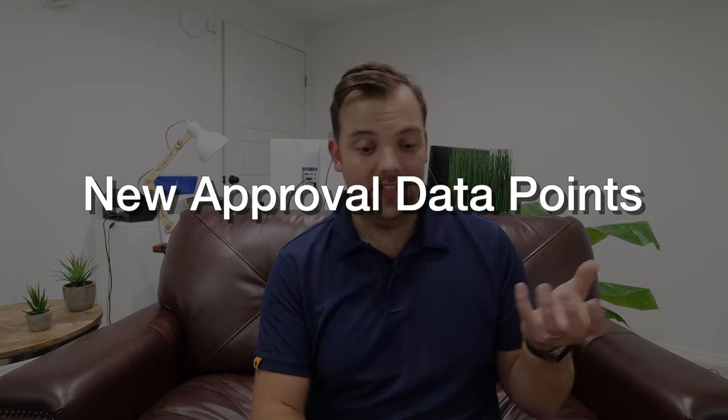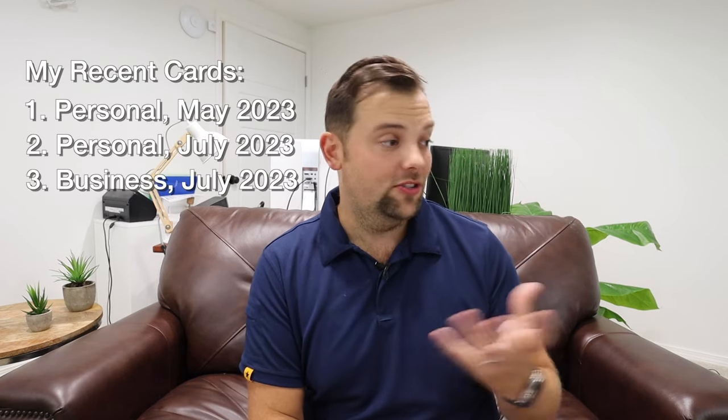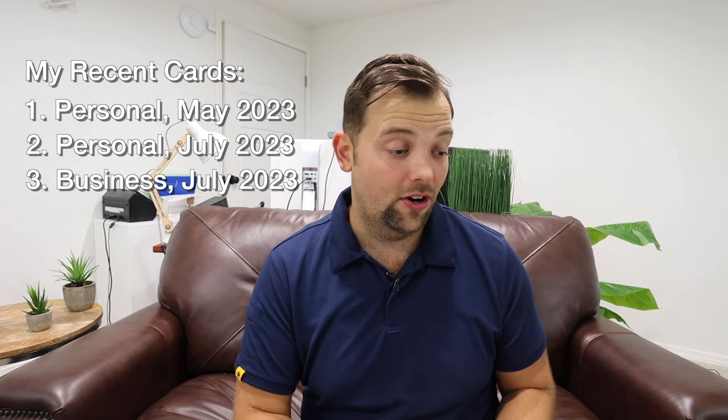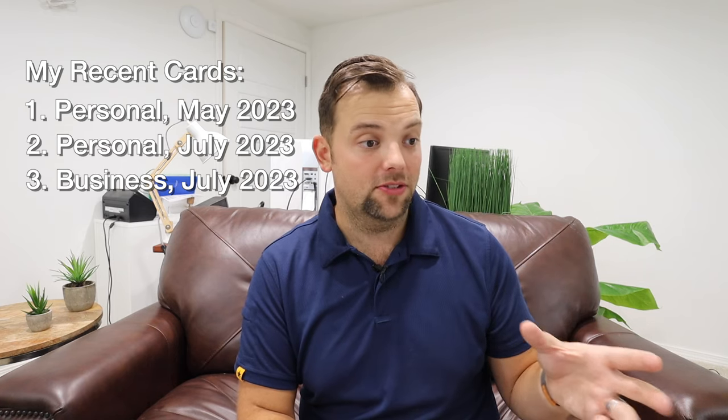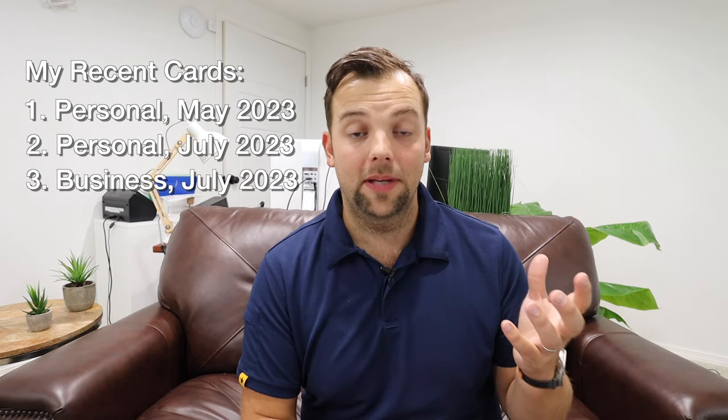The third reason I was interested in this card recently was the data points I saw on Reddit. I'm not going to get into the details on all of them, but they were pretty obscure — everyone had some different scenarios that on the surface would make me think Capital One would not have approved them. But it makes me think that at least as of September 2023, Capital One is loosening up their algorithm a little bit. I'm sitting here with three new cards in the last five months — two personal and one business — with the second personal card and business card all within the last three months. Normally I would not expect that velocity of new cards to allow me to be approved for any Capital One card. But seeing these obscure data points, I thought I'm going to give it a shot.